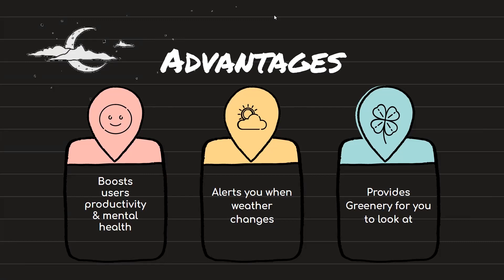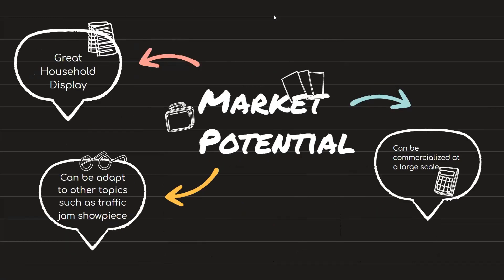So, this Weather Station Showpiece connects the user back with the world even when they are cooking or gaming, which in turn boosts the user's productivity and also maintains their mental health. The addition of a plant also provides greenery for the user to look at, which has been scientifically proven to be good for the eyes. The concept of this showpiece can be adapted to other topics as well, such as a traffic jam showpiece and so on.